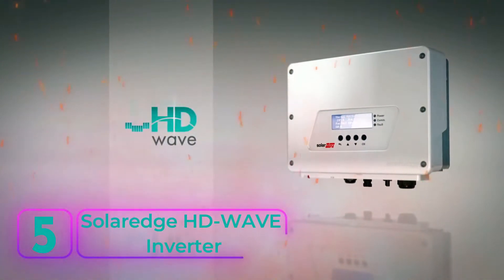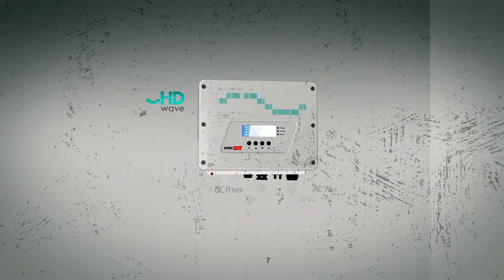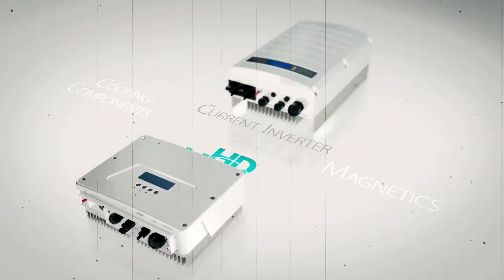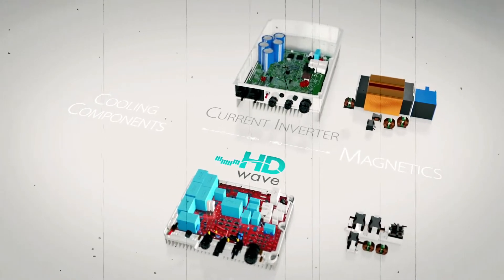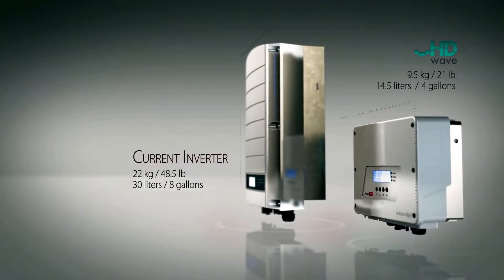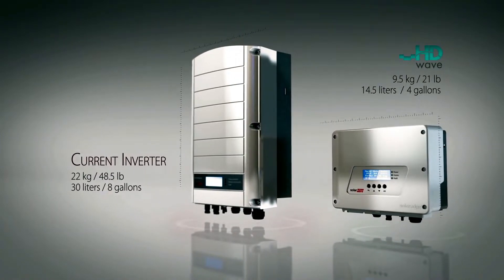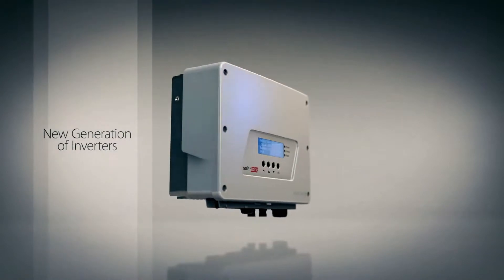Number 5: SolarEdge HD Wave Inverter. An unrivaled powerhouse among solar inverters in the world, packed with cutting-edge technology, this inverter sets new standards in efficiency, making it a game-changer in the solar industry. The magic lies in its power optimization feature, which fine-tunes the performance of each panel individually, ensuring maximum efficiency across your entire solar array. Say goodbye to underperforming panels dragging down your system's productivity.